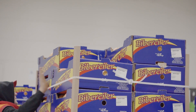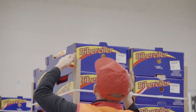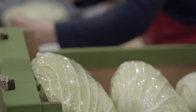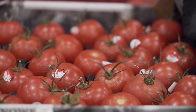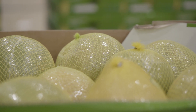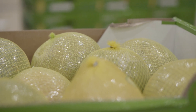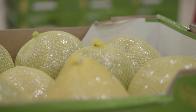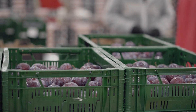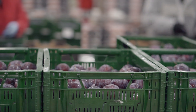Pracownicy, którzy segregują, klasyfikują i sprawdzają jakość owoców, muszą pracować w bardzo dobrym oświetleniu, doskonale odzwierciedlającym barwy. Dam tu przykład: owoc cytrusowy – jego wybarwienie świadczy o jego klasie, więc odtwarzalność barw przez oświetlenie musi być dobra. Pracownicy zdecydowanie mają pozytywne zdanie, że to oświetlenie poprawiło im warunki pracy.